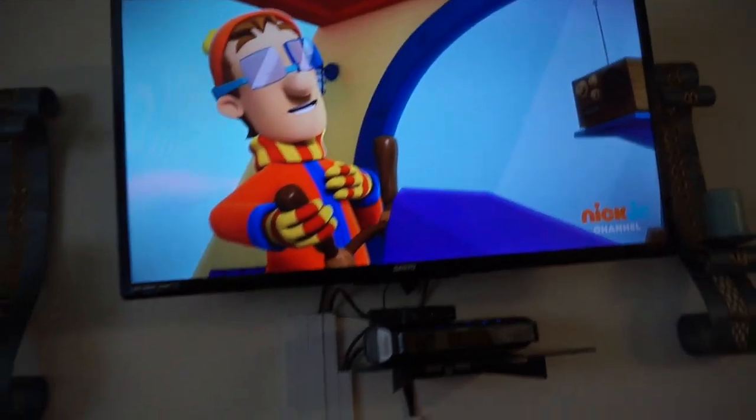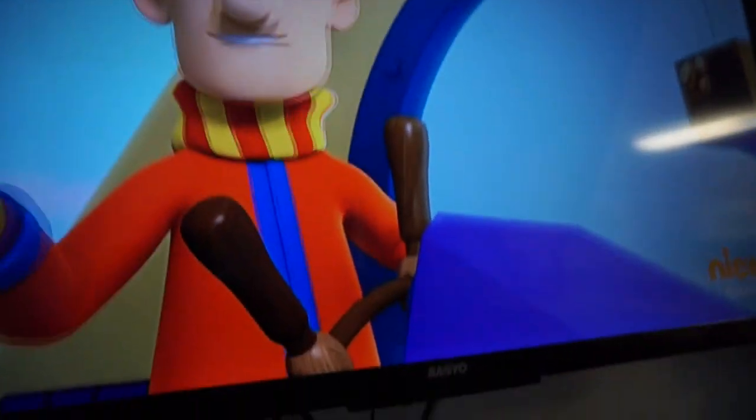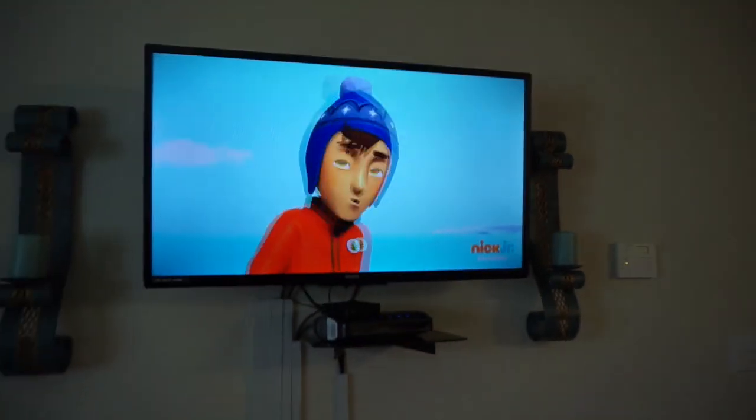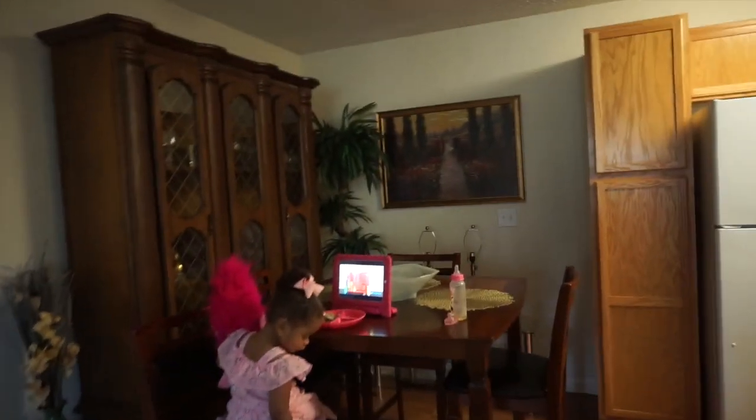I'm really happy with the way this turned out. It's a full rotation — the arm comes all the way out, you can turn it left, right, up, down, whatever you want. I'll have to look up what it's called. I'll try to link it down below — the one I got on Amazon. It's one of those mounts that you can turn in any direction you want, so it's pretty nice and cool.